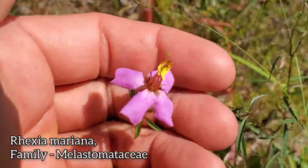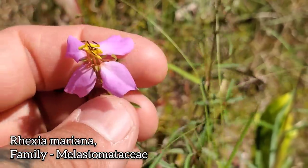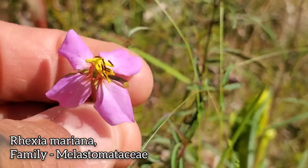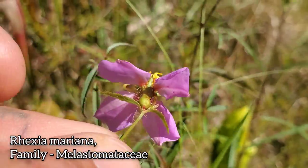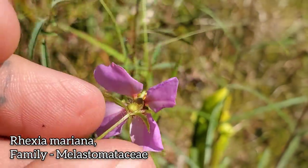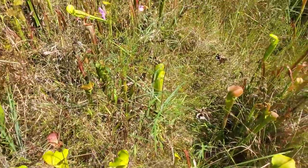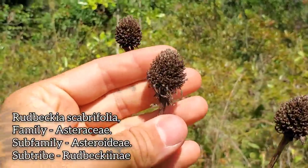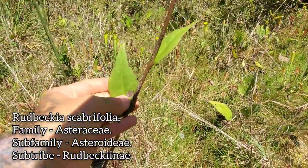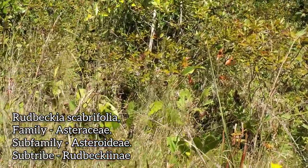Over here we've got a species of Rhexia — Melastomataceae is the family, mostly a tropical family, though you get a lot of trees in it. Look at the anthers on this guy — curved upwards like little bananas. Four petals, hairs on the calyx, very stiff hairs, perhaps urticating. The leaves look like opposite linear leaves. And then here we've got a lovely bog composite — Rudbeckia scabrifolia. We're way past flowering here. Scabrifolia because it's got that sandpaper-like texture to the leaves, with massive paddle-shaped basal leaves down there.